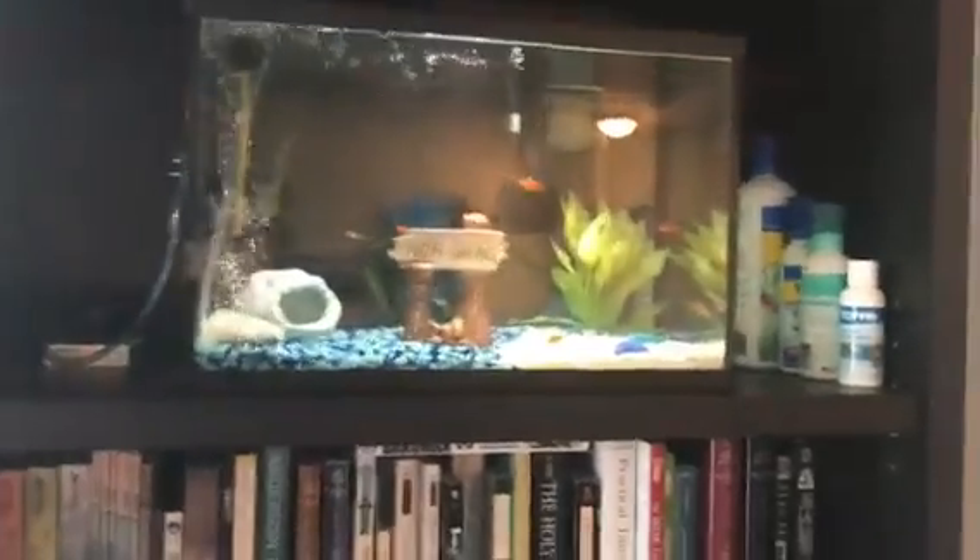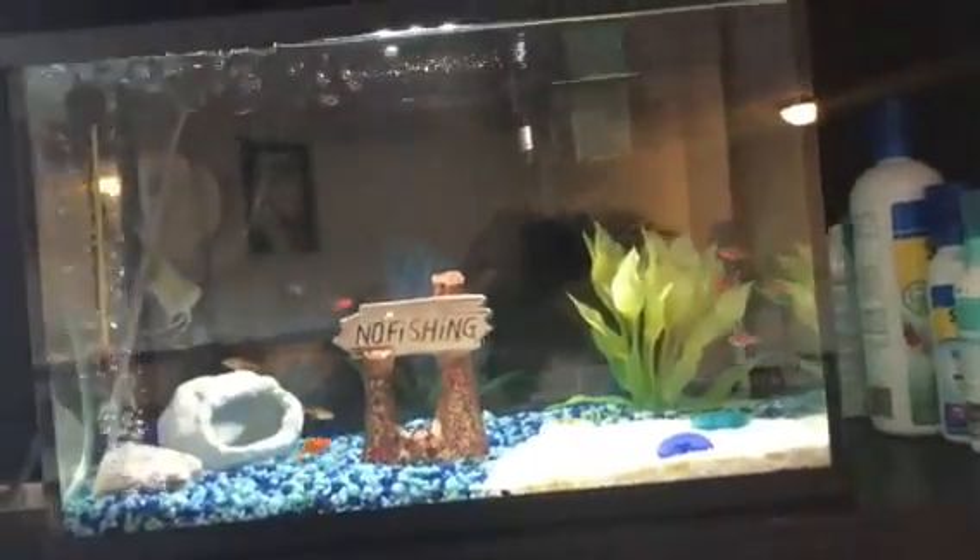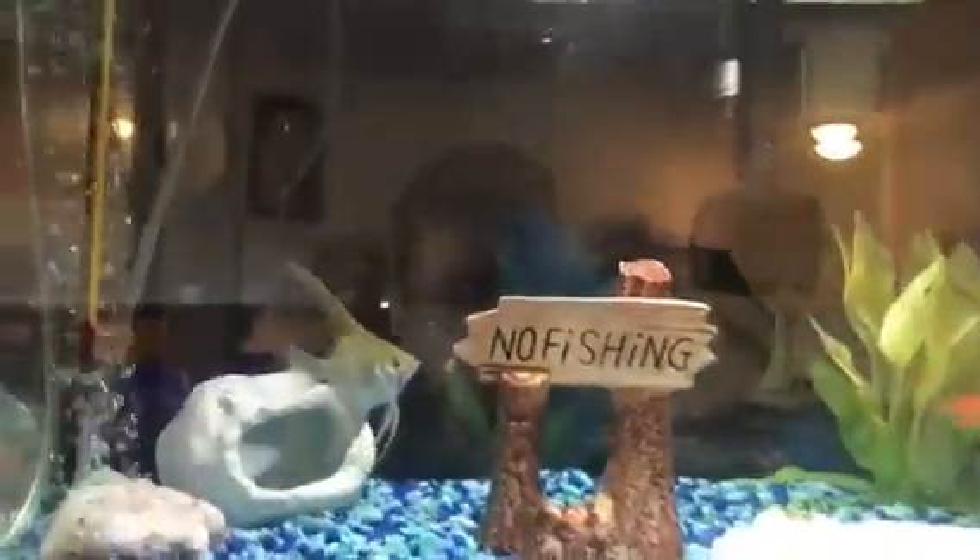We'll start off with my five gallon here. Right now I have one angelfish — it's like a white angelfish. It's a nice little setup. I'm kind of using this as a quarantine tank so far, and then from there I'm gonna move them into the next tank.